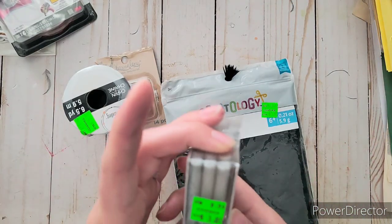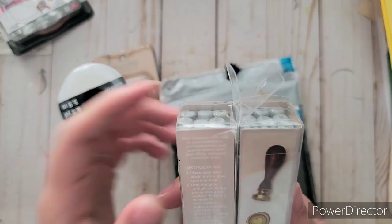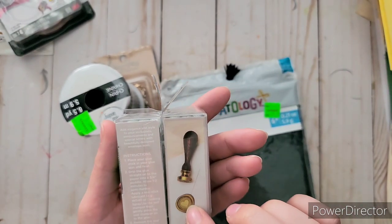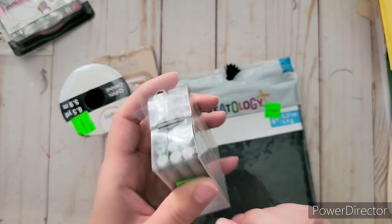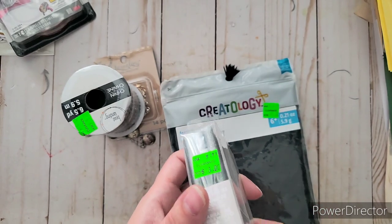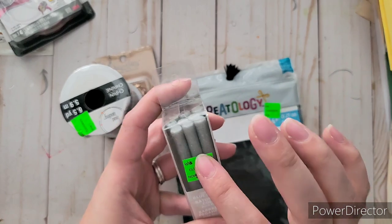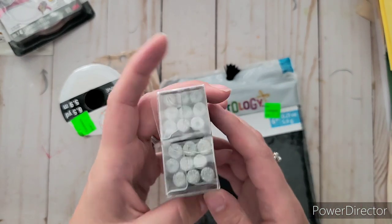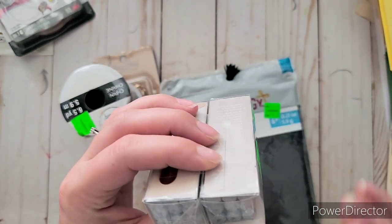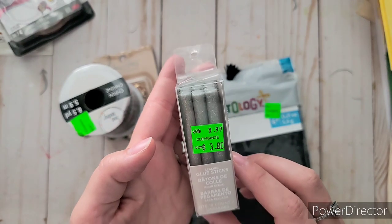Originally $9.99, I got it for $3 — it's two things of sparkly silver wax. I do have a couple of seals but no wax. I was going to use my hot glue gun with mold glue sticks, but now I have some sparkly silver wax for $3. There are 16 sticks — not bad at all.